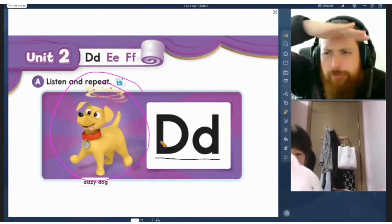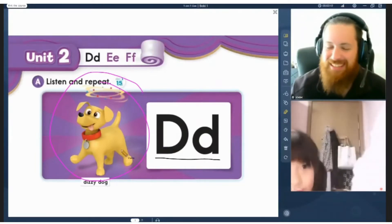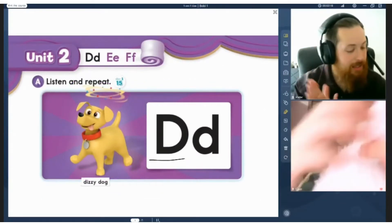What color is the rabbit? White. It's a white one. It almost looks pink. So pretty. So you don't like dogs, but let's go practice. We have our D sound. Page 12. Let's go listen.